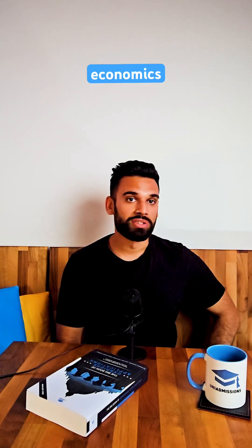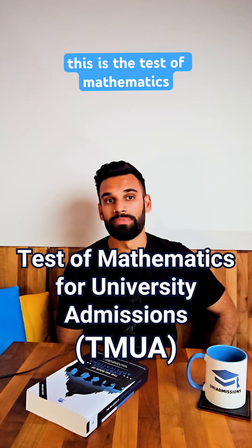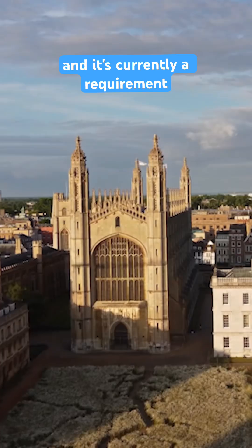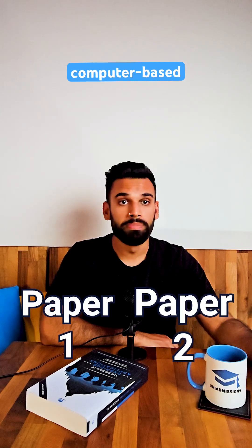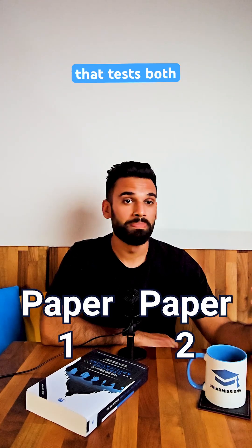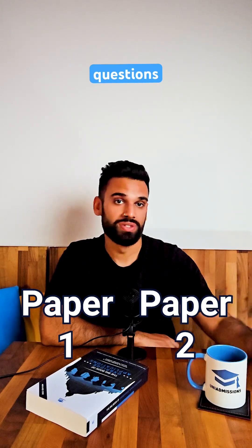If you're applying for mathematics, economics or computer science this year, you may need to take the TMUA. This is the Test of Mathematics for University Admissions and it's currently a requirement at some of the top universities in the UK. It's a two-part computer-based admissions test that tests both pure mathematical skills and mathematical reasoning across 40 multiple-choice questions.